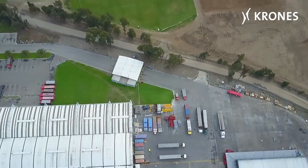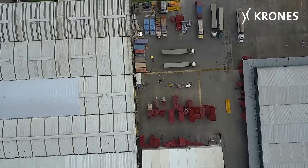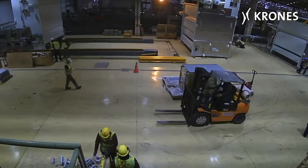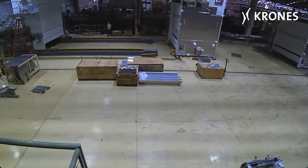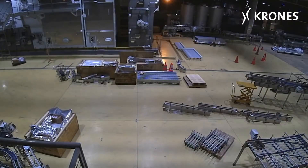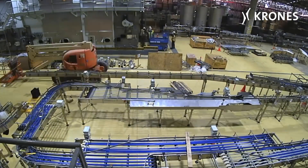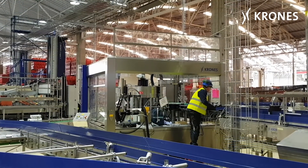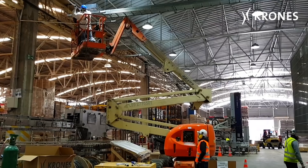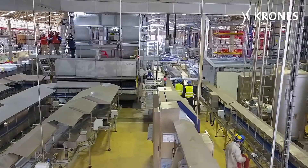In the summer of 2016, at a bottling hall near the coastal city of Concon, a new returnable glass line is being installed at Coca-Cola Embanore. All the service work is being coordinated from a single source, starting with manufacture and logistics, all the way through to ingressing the machines and equipment — an international project team comprising more than 50 people.